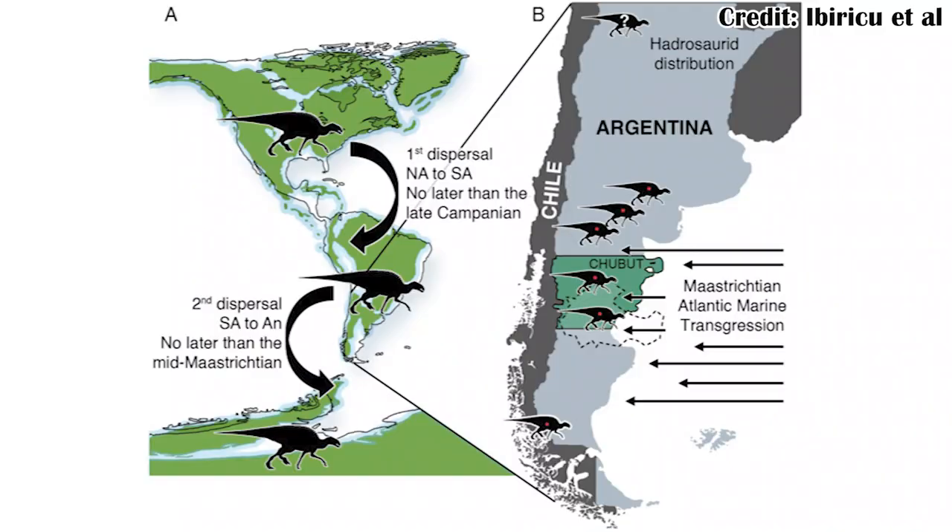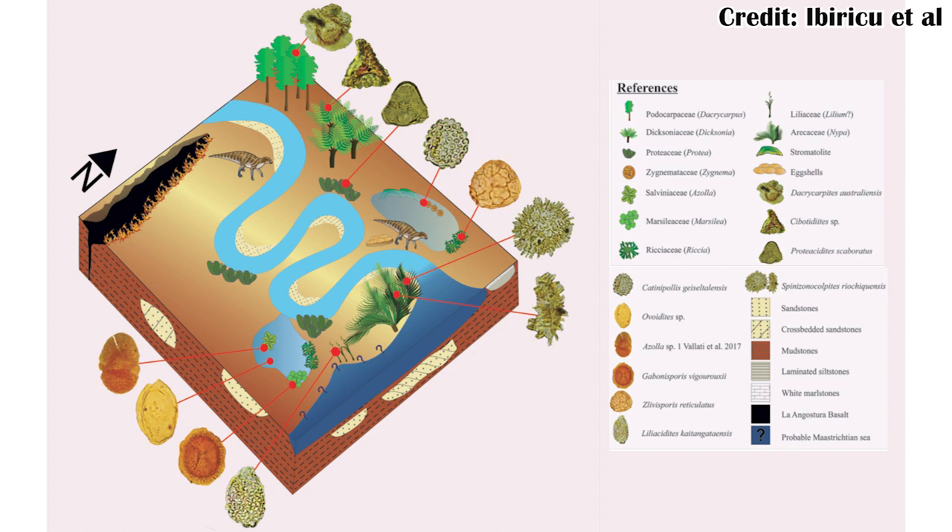The other paper looked at very fragmentary hadrosaur fossils from South America that don't tell us much about the species other than that they were hadrosaurs. Hadrosaurs didn't get to South America until very late in the Cretaceous, but once they got there, they seemed to have done relatively well. This was largely because of an Atlantic sea transgression — sea levels rose — which added a lot of wetland-type environments, and it seems hadrosaurs did better in those environments than their other relatives, doing quite well in South America until a giant rock hit the planet.